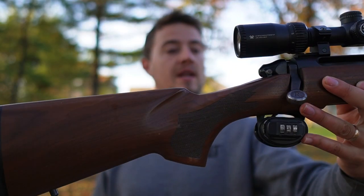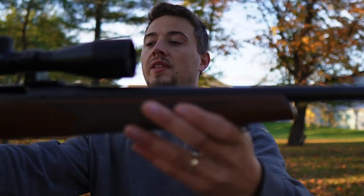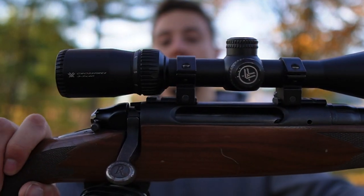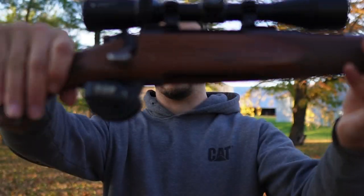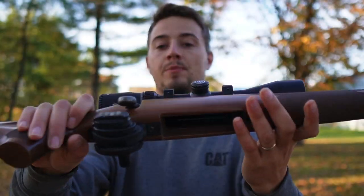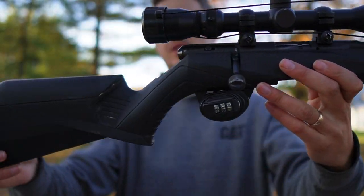Starting with this — this is a Remington 783 chambered in 30-06 with a Vortex Crossfire 2, 3-by-9 scope. All of them will be missing the magazines and they'll all be trigger locked because they just came from the police station.